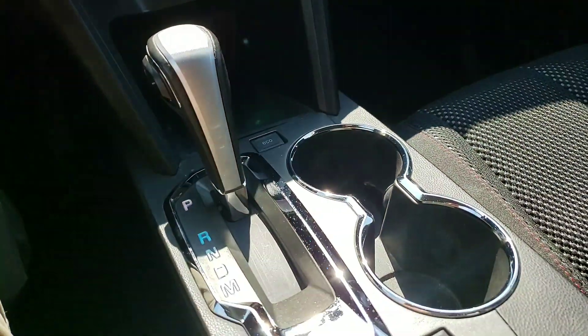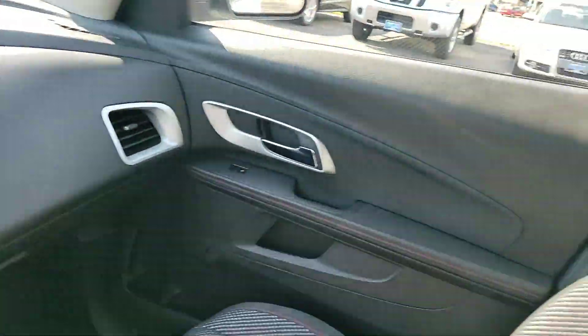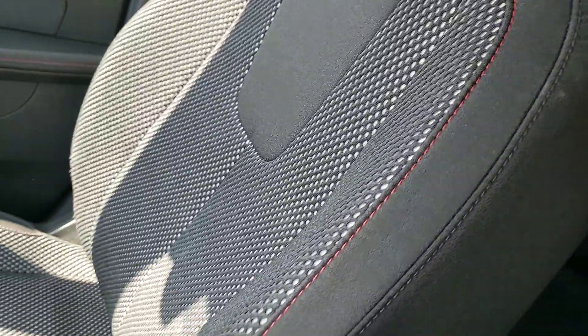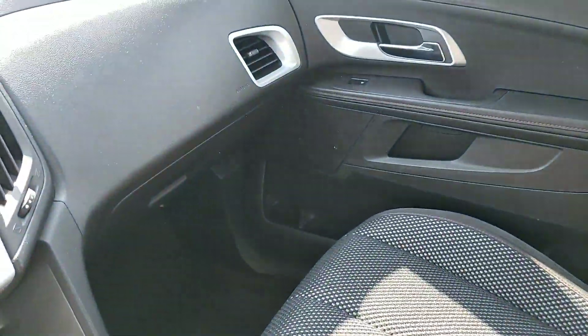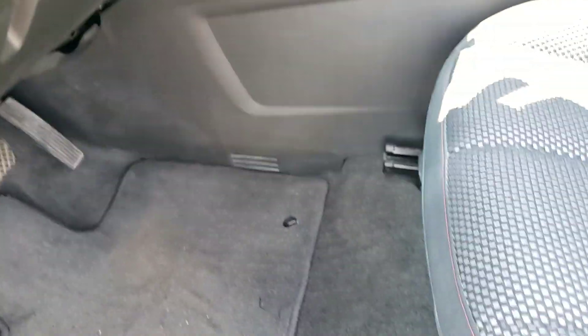Automatic traction control. It is all-wheel drive, but again, look how clean it is. This is the passenger seat. Drivers floor.